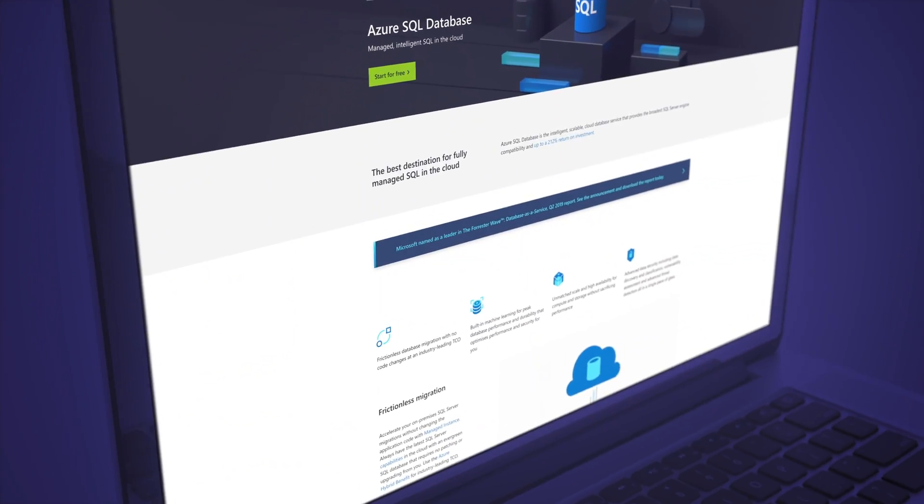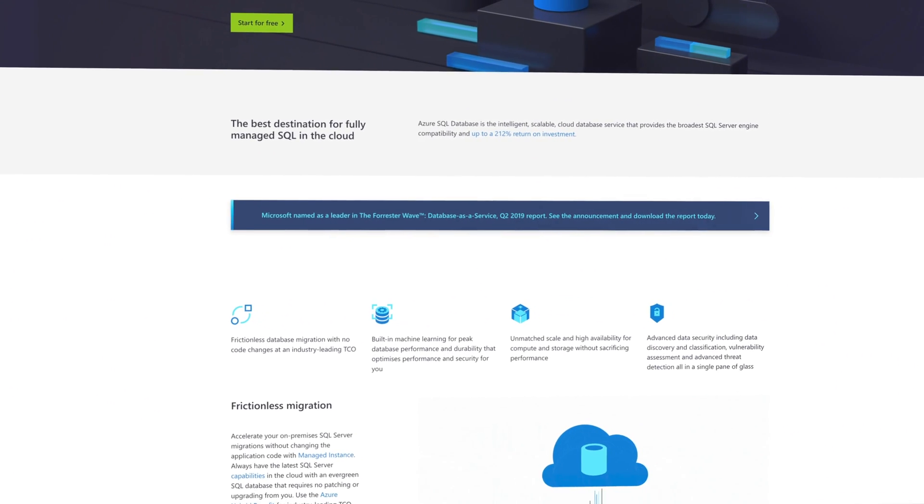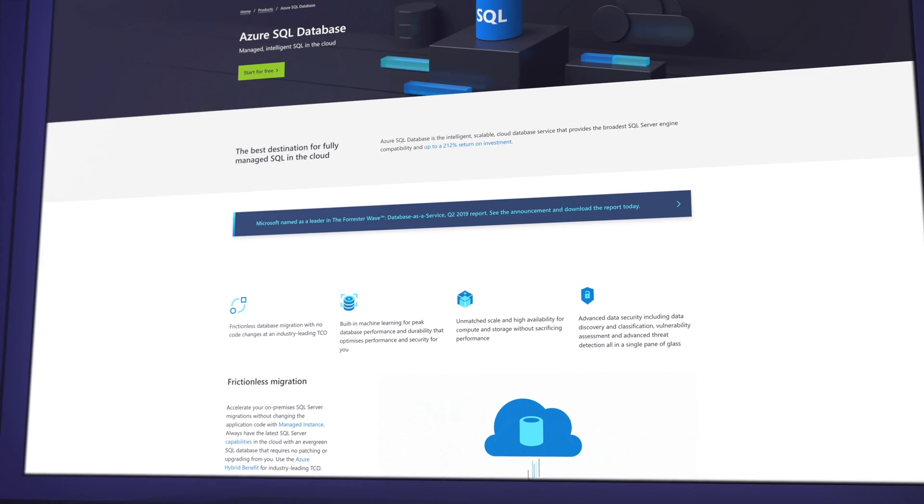Azure SQL is the managed version of Microsoft SQL, which has gone from strength to strength. If you are sick of managing servers and operating systems, debugging hardware faults, and buying new racks to run new databases on, then Azure SQL is probably the choice for you.